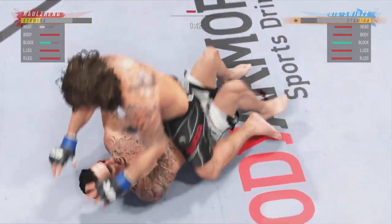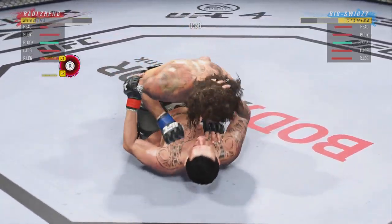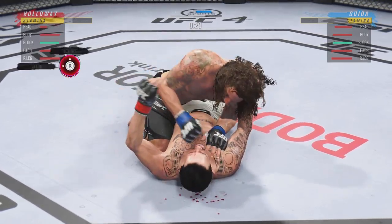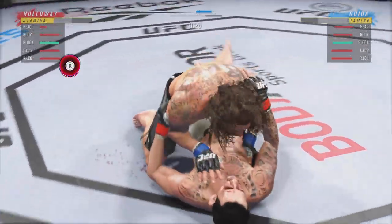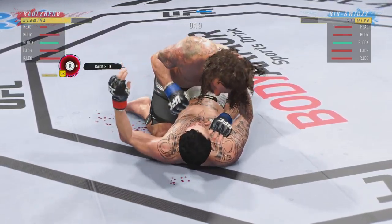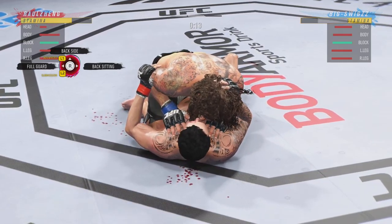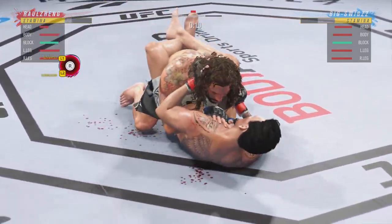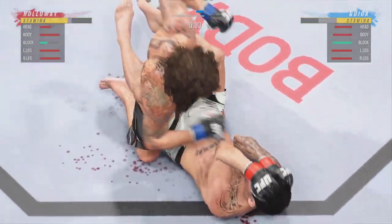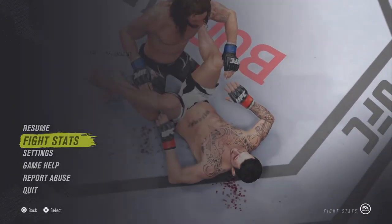45 seconds remain in the round. Inside the open guard of his opponent — you've got to be careful playing around for too long on the ground with this guy. Suffocating work from the top here by Guida. Volume strikes continue to rain down. His opponent is pretty helpless on the ground — he's been hurt, he's been battered, he's been beat. Now this guy's just trying to find the right time to land the strike that ends the fight.